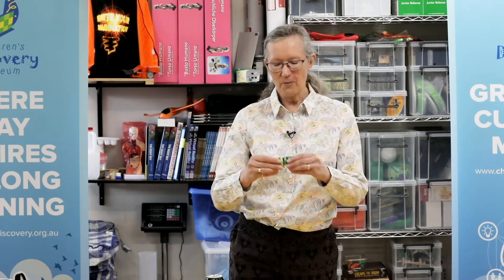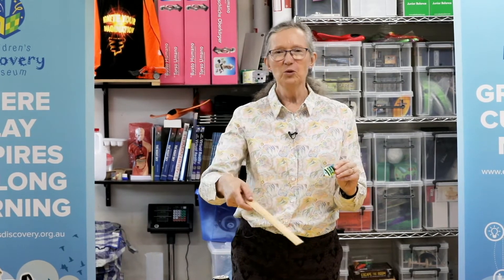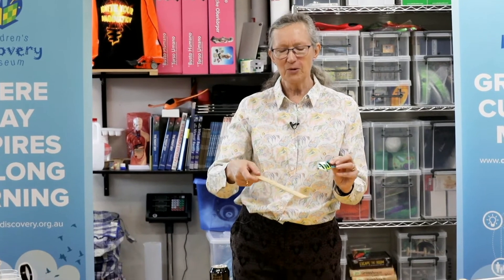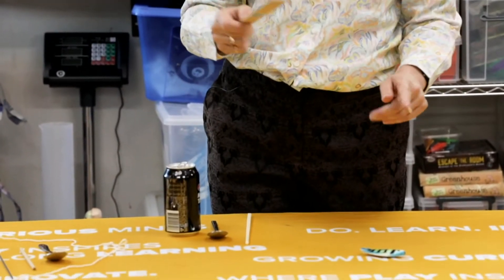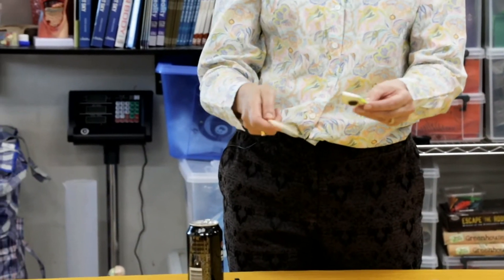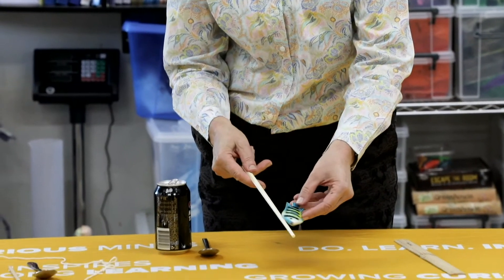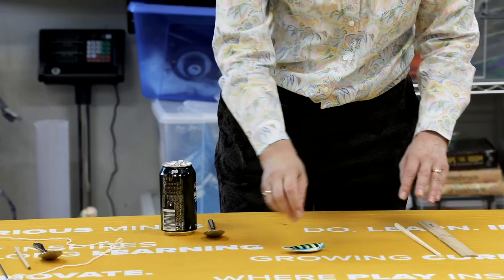Now we're going to have a look at what happened in the experiments I showed you last time. I've got my little magnet on the back of my fish, testing what it will stick to and what it won't. I've got a ruler made of wood — I predict it won't stick — and it doesn't. I've got a chopstick made of plastic — I predict it won't stick — and it doesn't. Both expected results.